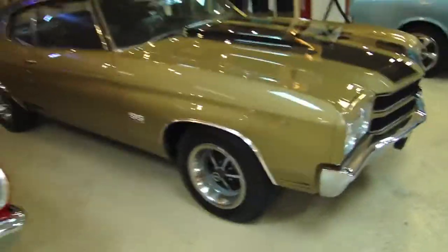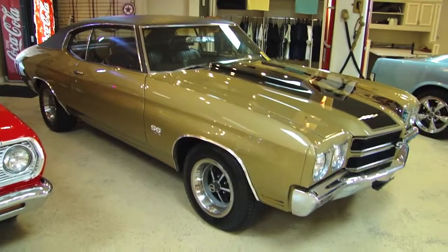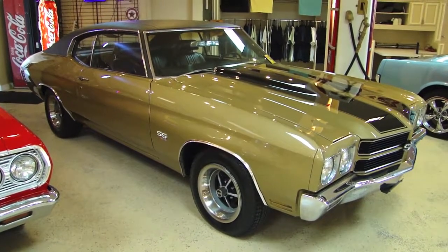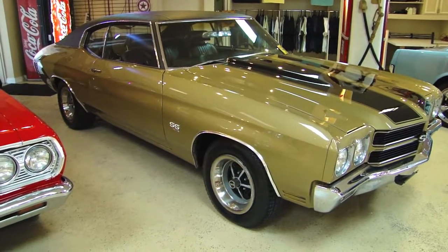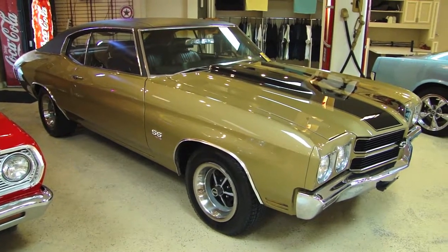Okay guys, there you go — 1970 SS Chevelle with build sheet and that monster LS6 under the hood. Awesome car for a great price. Don't miss out.